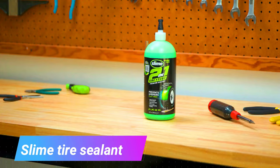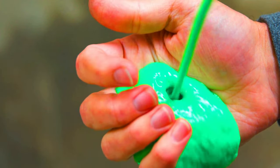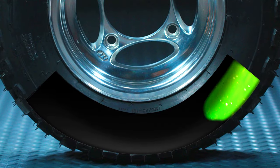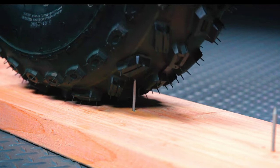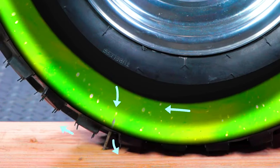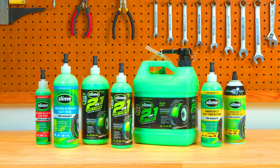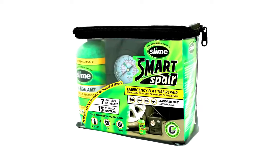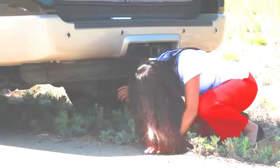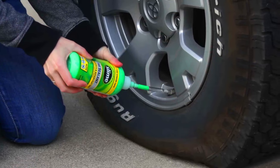Slime tire sealant is a liquid that is injected into tires to prevent and repair punctures. It is made from a variety of materials including rubber particles, fibers, and sealants. When a tire is punctured, the slime sealant flows to the puncture and seals it, allowing the tire to retain air pressure and preventing the driver from having to change a flat tire. It is easy to use and works with car, truck, and motorcycle tires.